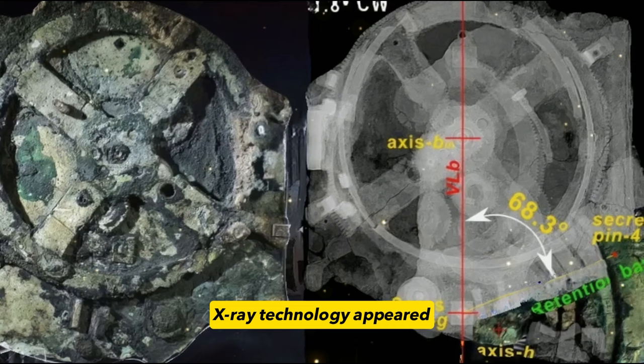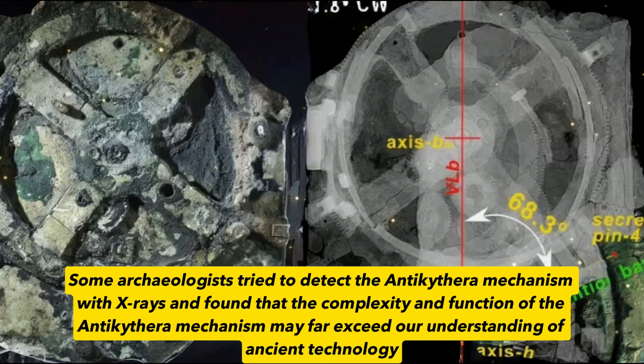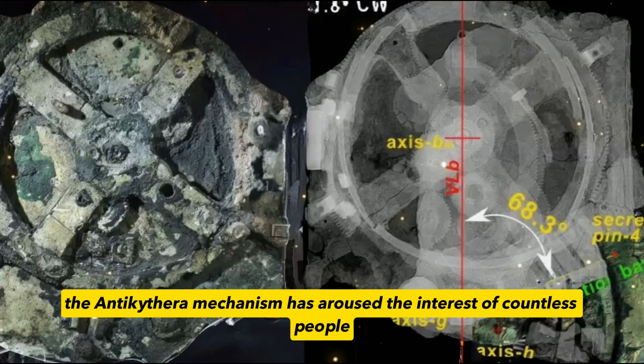For a long time after this thing was discovered, no archaeologists knew what it was used for, so they had to put it in the National Archaeological Museum, Athens. Half a century later, X-ray technology appeared. Some archaeologists tried to detect the Antikythera mechanism with X-rays and found that the complexity and function of the Antikythera mechanism may far exceed our understanding of ancient technology. The more research, the more bizarre.